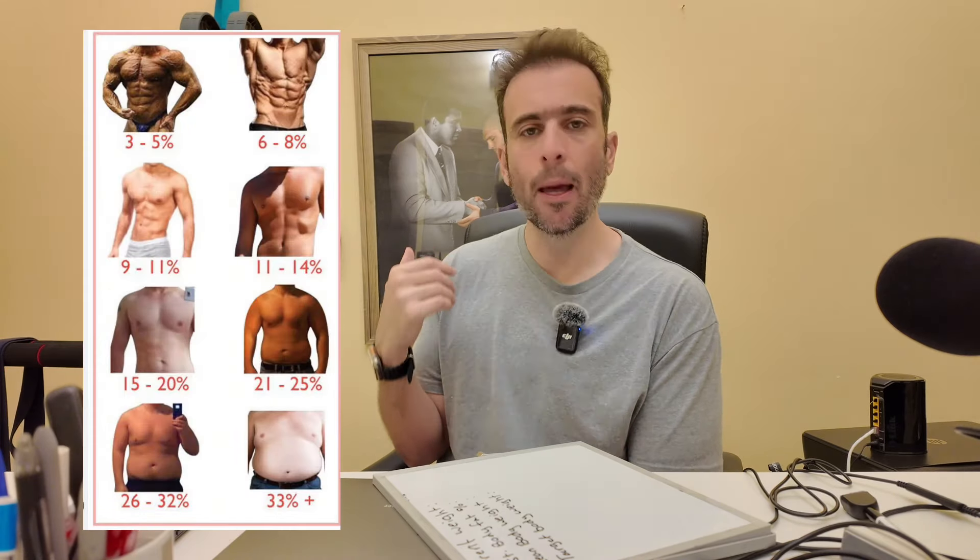Two favorite methods to estimate body fat percentage: the first is the Navy method, where you measure your age, weight, circumference of your neck, and circumference of your waist if you're a man. You put that into an application and it automatically calculates your body fat percentage. Another easy way is just by looking at pictures.